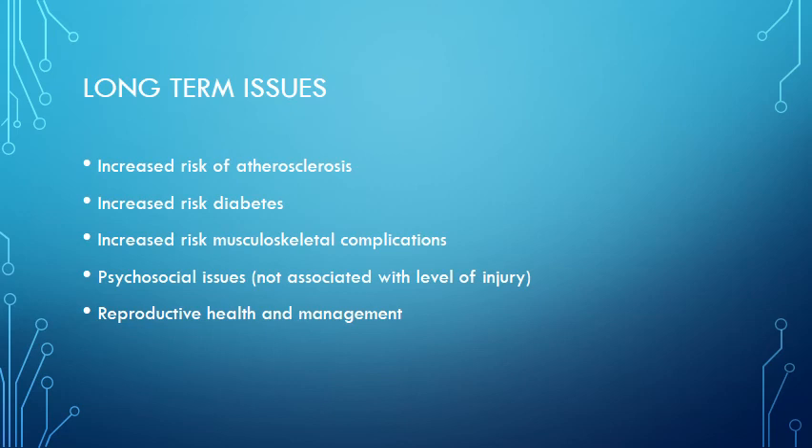Regarding reproductive health — female patients have no impact to their fertility, so stress to teenage patients that spinal cord injury does not mean they can't get pregnant; they still need contraception and STI protection. Male patients can still have children — sometimes with assisted devices or artificial insemination using their sperm. There are ways to get around these challenges.